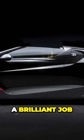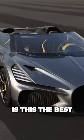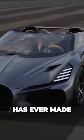I think they did a brilliant job. It looks absolutely amazing. But what do you think? Is this the best looking car Bugatti has ever made?